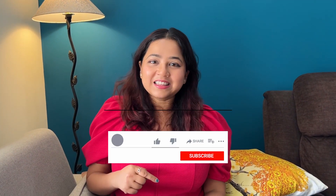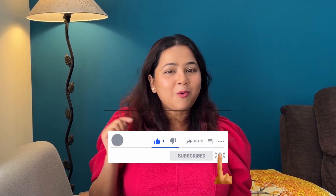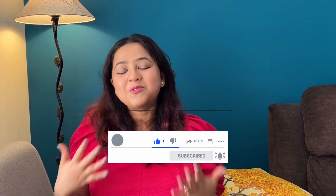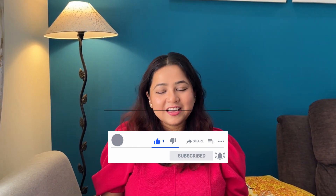If you are enjoying this video, please like it and comment below what you want to see next. Subscribe to our channel so we can bring you more travel videos in the future. Until then, bye-bye — see you guys next time!